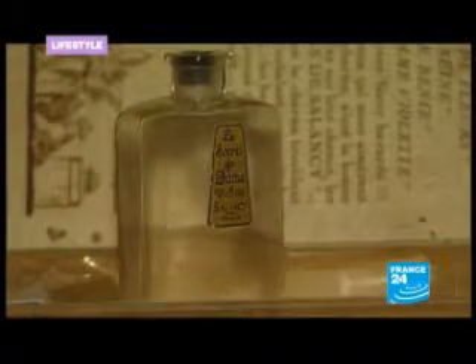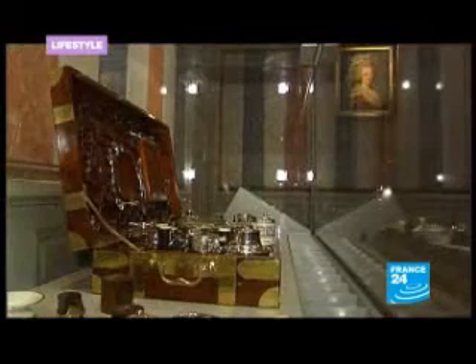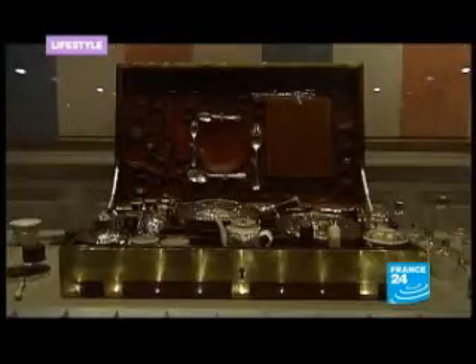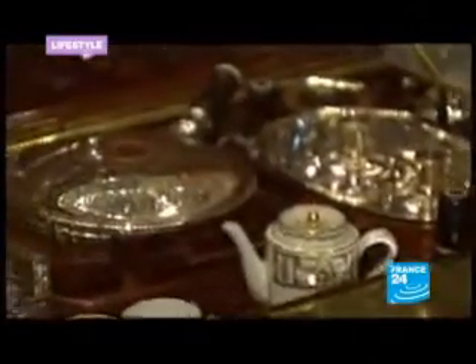The old part of the museum also houses its most valuable item: Marie Antoinette's travelling case. It's a magnificent item. It's made out of ebony and mahogany and it contains porcelain and silverware. It's like the ancestor of our modern toilet bag, only ten times better.